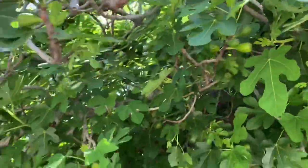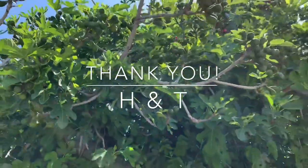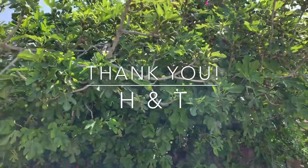So if you know what variety this is, please let me know. Thank you for watching.